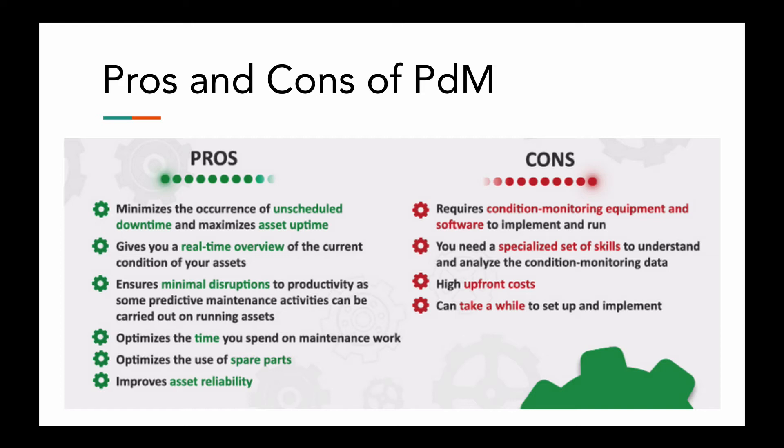Despite those disadvantages, there are some great advantages, which is why predictive maintenance is widely adopted in many different industries. Here are some of the pros: minimizing the occurrence of unscheduled downtime and maximizing asset uptime; it gives you a real-time overview of the current conditions of your assets; ensures minimal disruptions to productivity as some predictive maintenance activities can be carried out on a running asset; it optimizes the time you spend on maintenance work; optimizes the use of spare parts; and improves asset reliability. That's a great list of everything that can help you run a better maintenance facility and streamline your cost-benefit analysis of your assets.